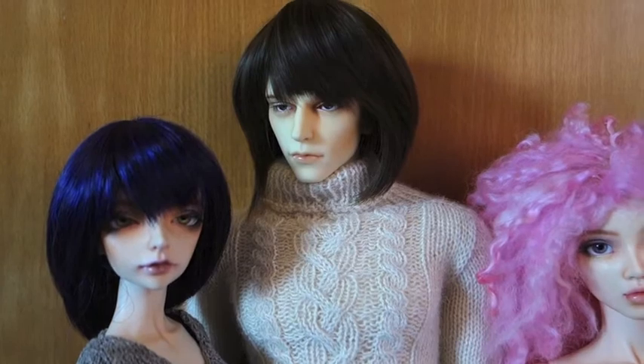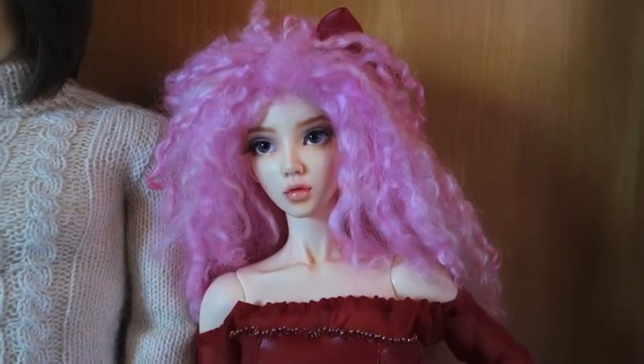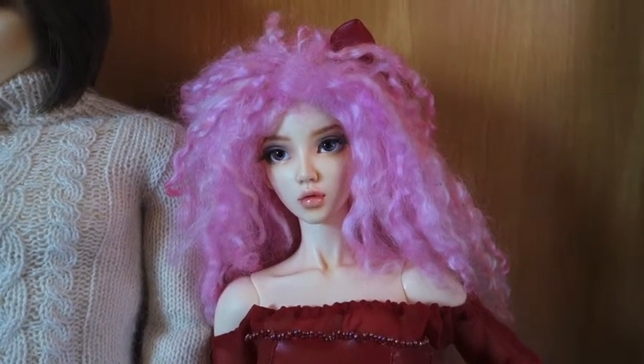So this is Robert. I got him second-hand from Den of Angels. And here we have my second-hand Feeple65, Feeple65 Chloe, and her name is Andromeda.